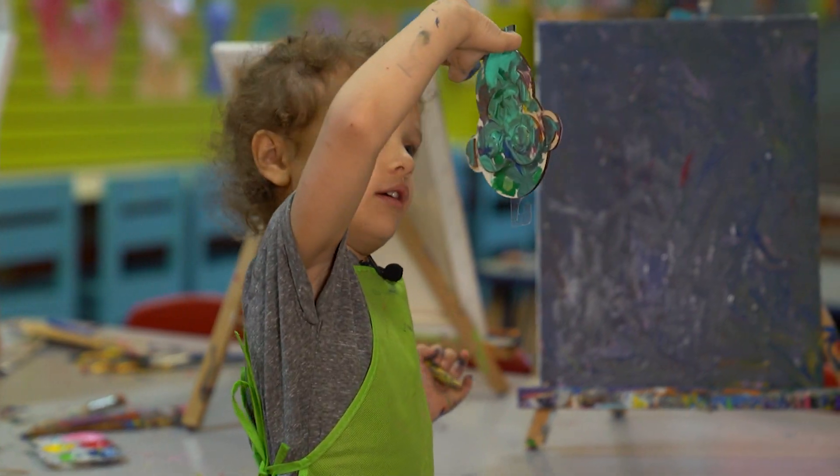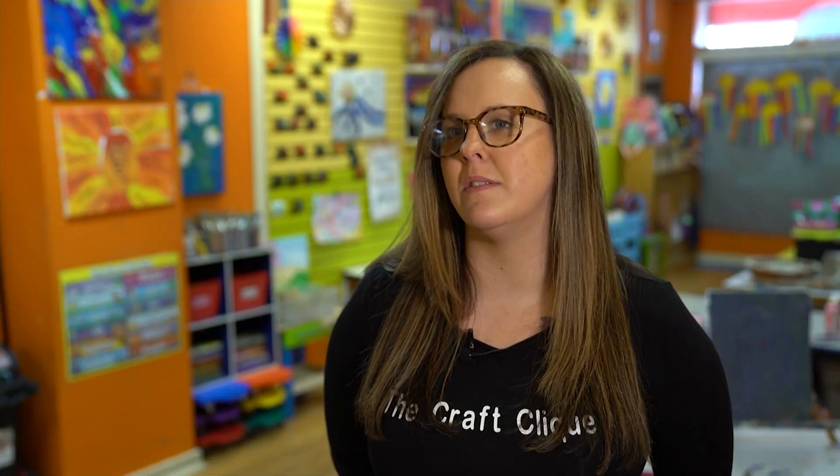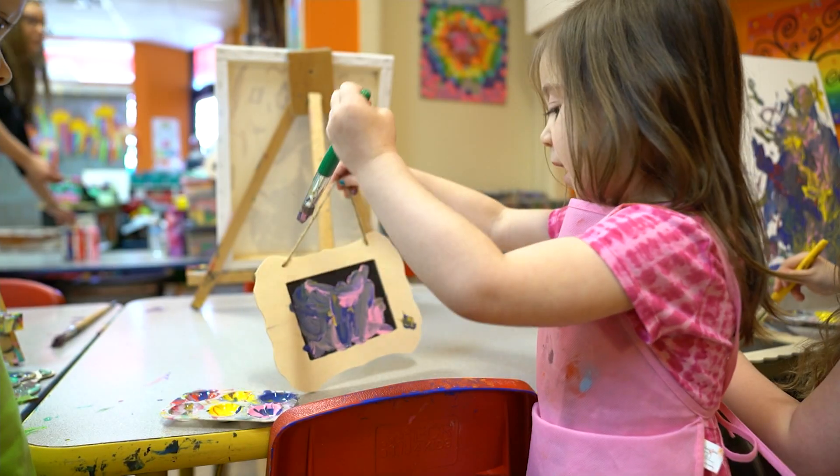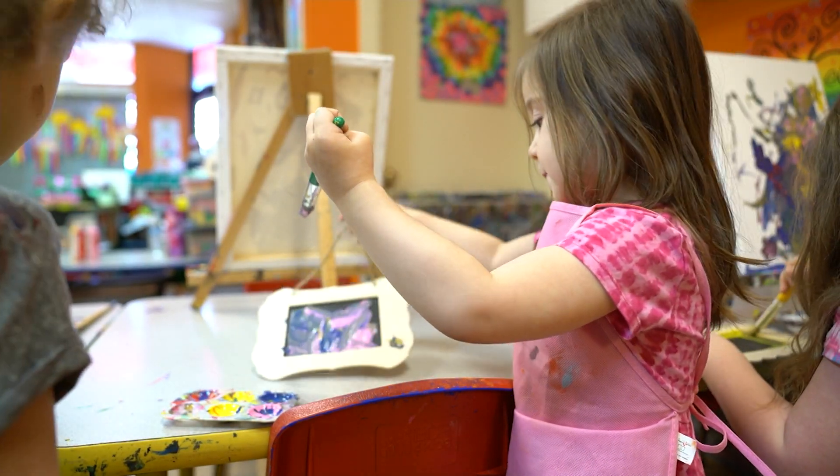She likes to do a lot of drawing. She loves to come here with her friends. Do you have a lot of friends here? Yeah.